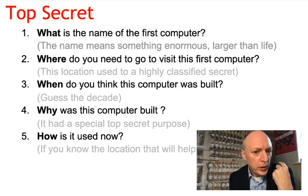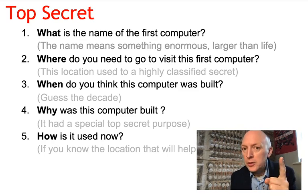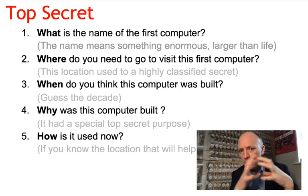I have some questions for you. You probably won't know the answers yet, so you just need to think and guess and use your special powers. Question number one: what is the name of the very first computer? There's a clue on the screen — it means something enormous, larger than life.